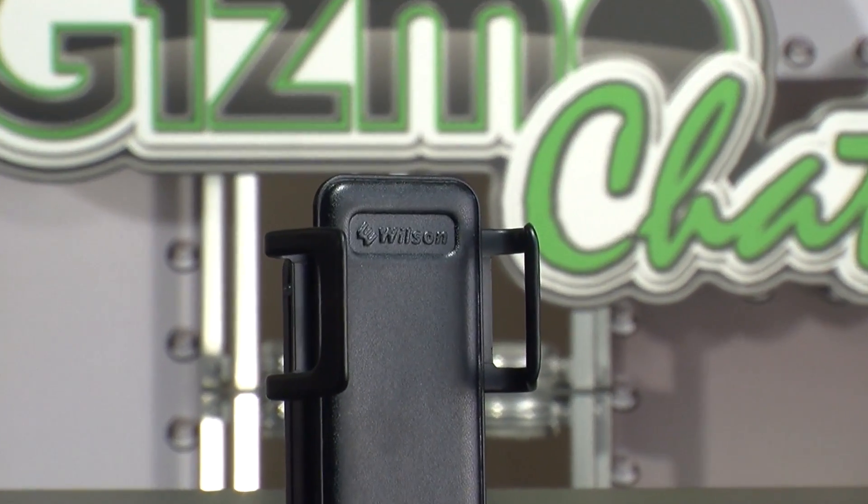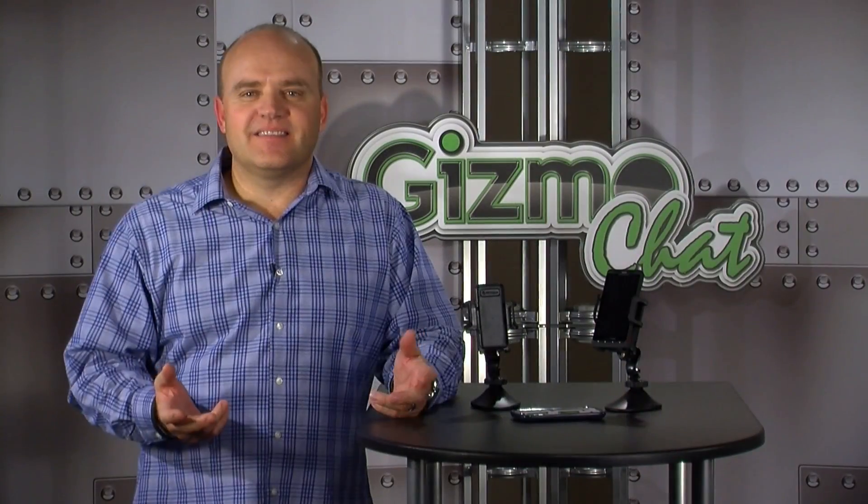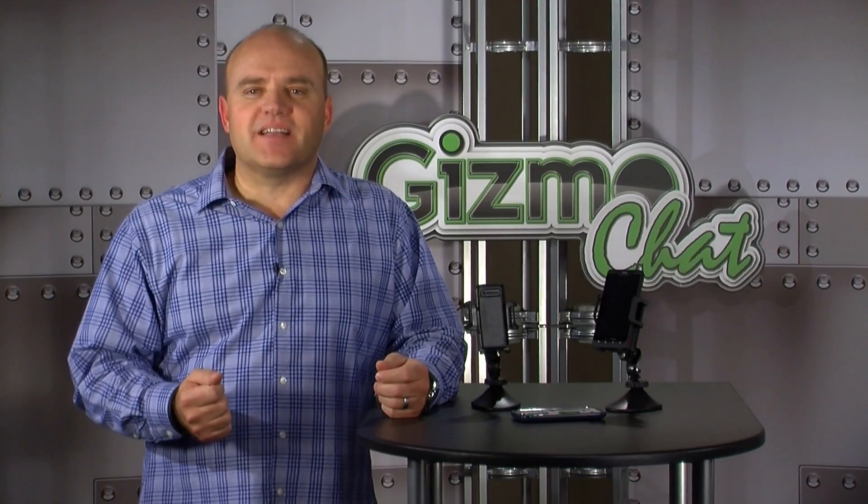The Wilson Sleek greatly extends cell phone signal range, improves data rates in weak signal areas, works with all cell phone and smartphone models, features a mini USB charging port, and includes everything for simple installation.